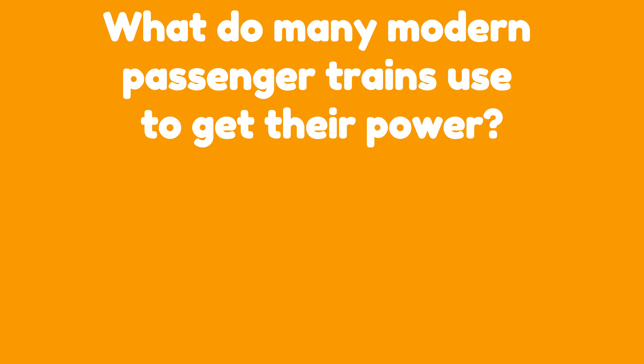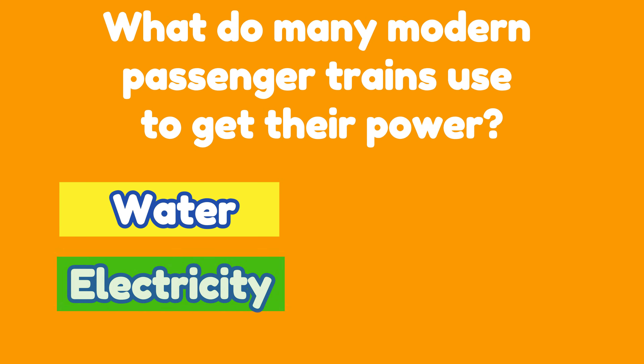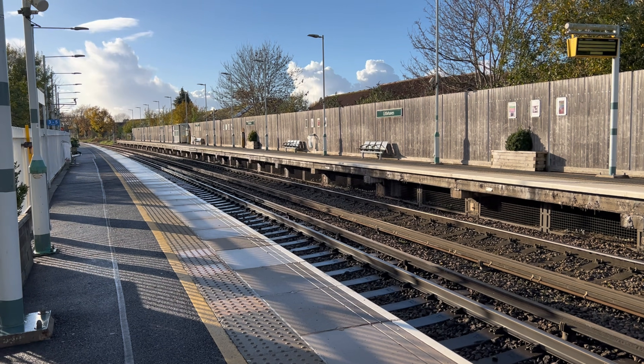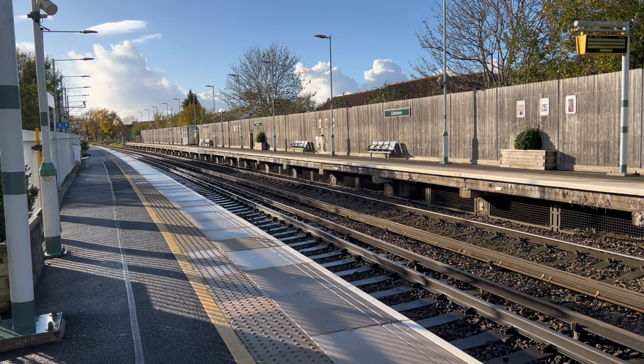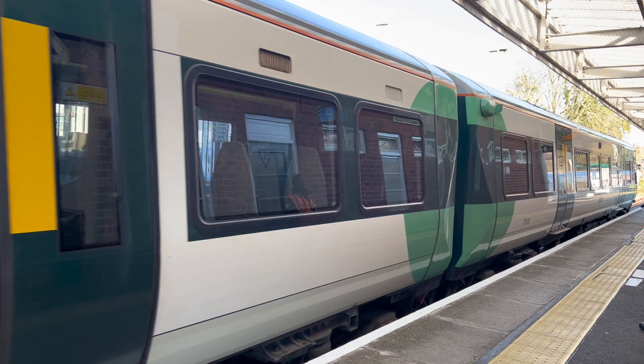Question one: What do many modern passenger trains use to get their power? Is it water, electricity, fire, or juice? The correct answer is electricity. Electricity is a clean and efficient way for trains to get their power.